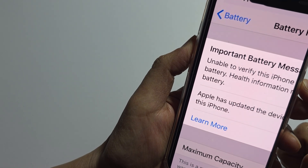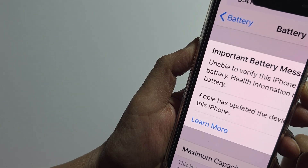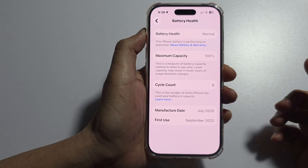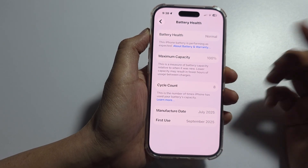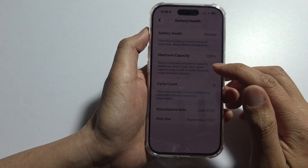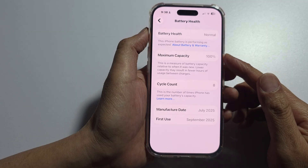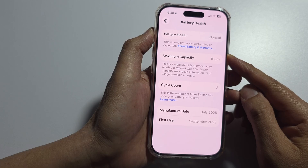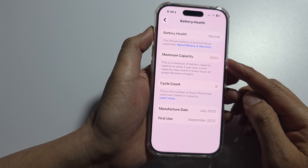How to fix the battery message 'Unable to verify this iPhone has a genuine Apple battery.' In order to fix this message, we need to understand why we are getting it. This message appears on newer iPhones — typically iPhone XR, XS, and later — when the battery has been replaced by someone other than Apple or an Apple Authorized Service Provider.